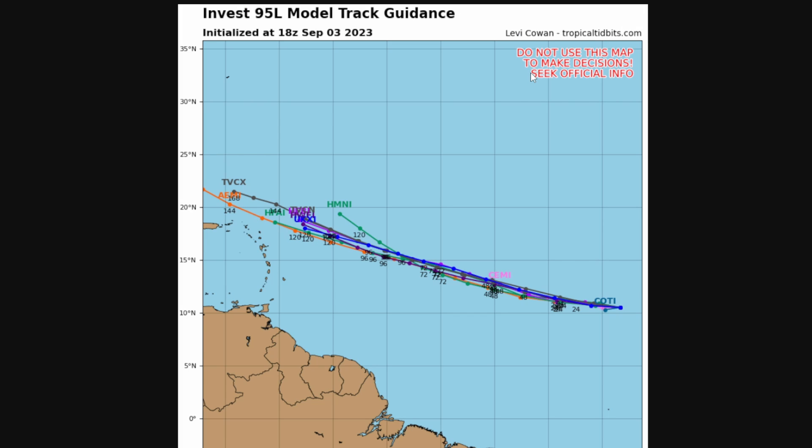Here's the Invest 95L model track guidance — multiple models overlaid, the spaghetti models as many people call them, with a lot of squiggly lines. There is a lot of model agreement on where this is going right now. Most of these models are heading the storm north of the Lesser Antilles, Puerto Rico, and the U.S. Virgin Islands. If it does go north of those islands, that means it won't enter the Caribbean; instead it would head toward somewhere like the Bahamas or along the East Coast of the United States.